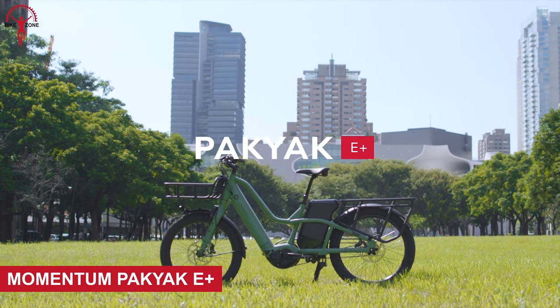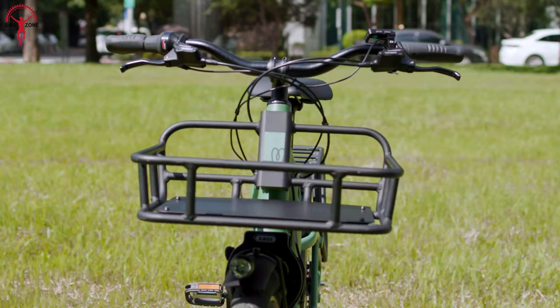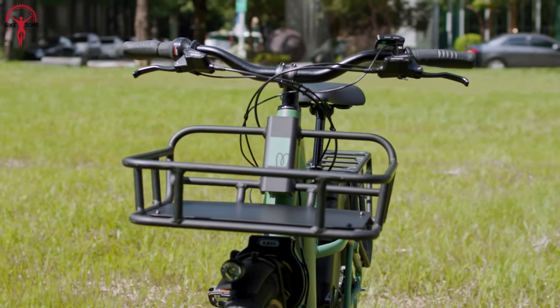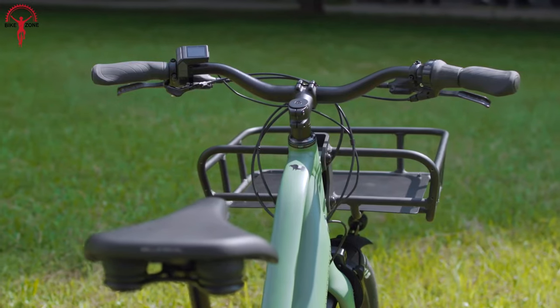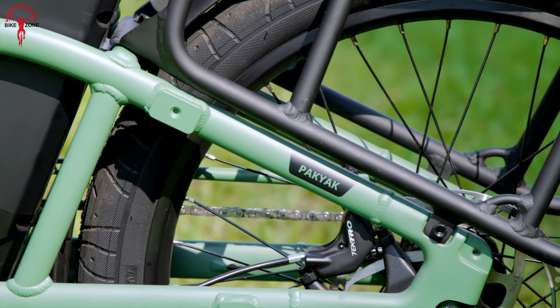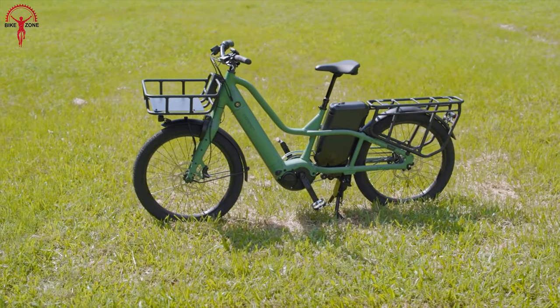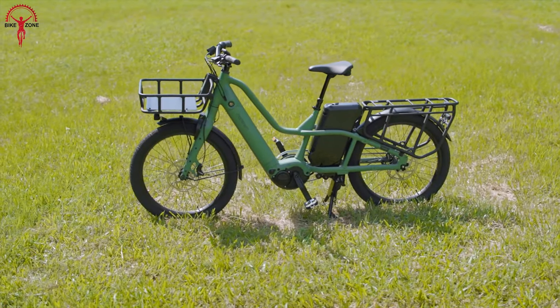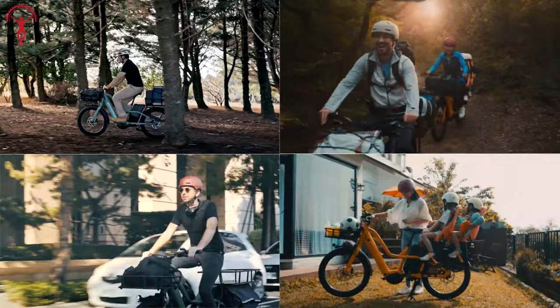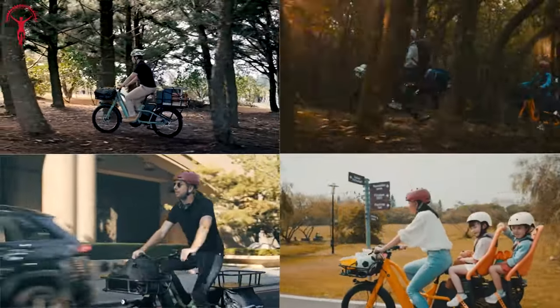The Momentum Pac-Yak E+ is an electric cargo bike that unleashes a world of possibilities for you and your cargo. It's your ultimate companion for family adventures, errand runs, and a delightful escape from the mundane. The bike is powered by the Sync Drive Pro Mid-Drive motor, which provides an invisible force and propels you forward with seamless pedaling assistance.